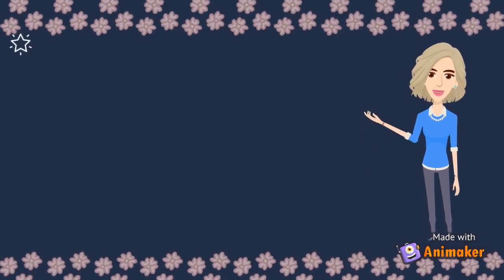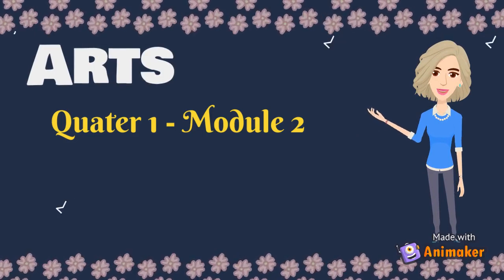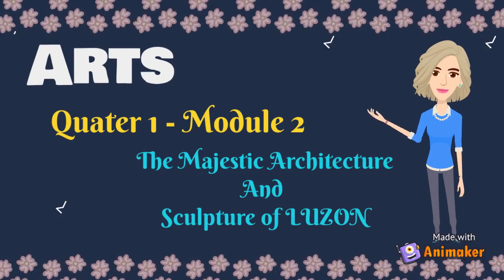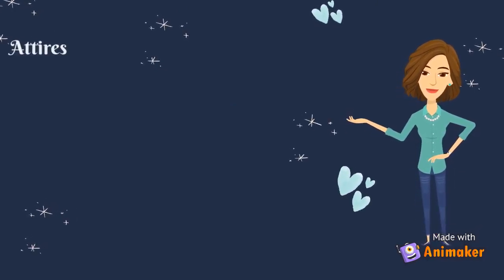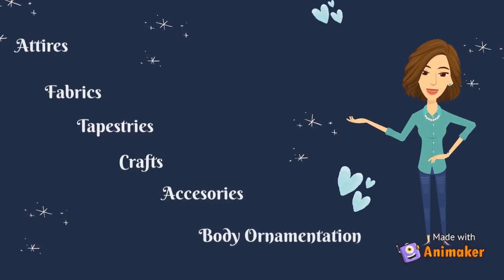Let us proceed to our next lesson. Arts, Quarter 1, Module 2: The Majestic Architecture and Sculpture of Luzon. In the previous module, you learned about the different attires, fabrics, tapestries, crafts, accessories, and body ornamentations of the highlands and lowlands of Luzon. I believe you are now familiar with the characteristics of the designs and motifs of craftsmanship used in the said places. It's time for a review of the past lesson — are you ready?